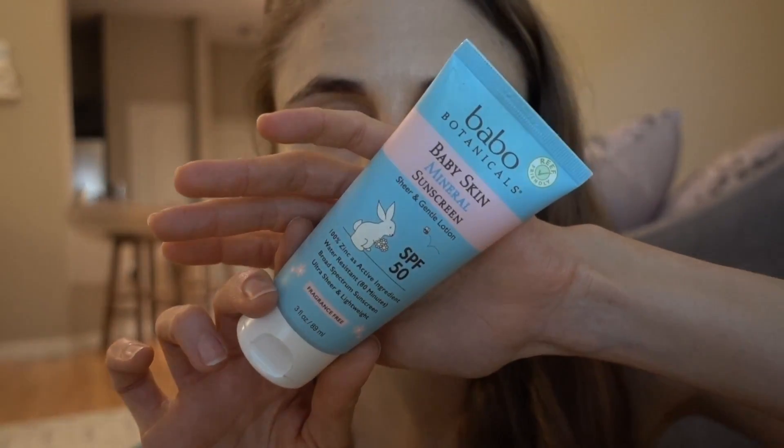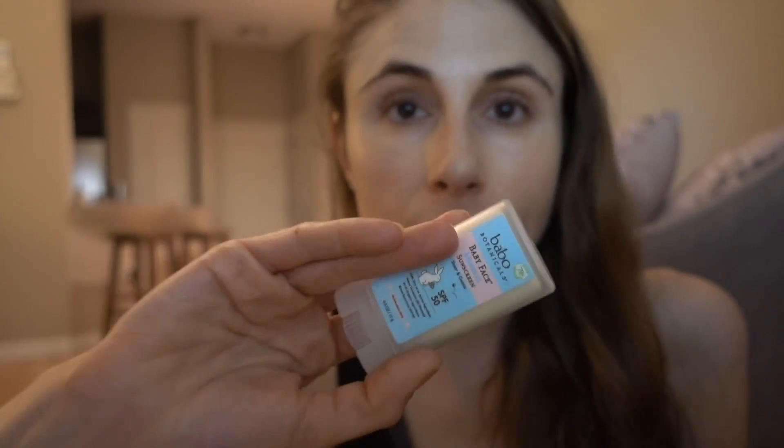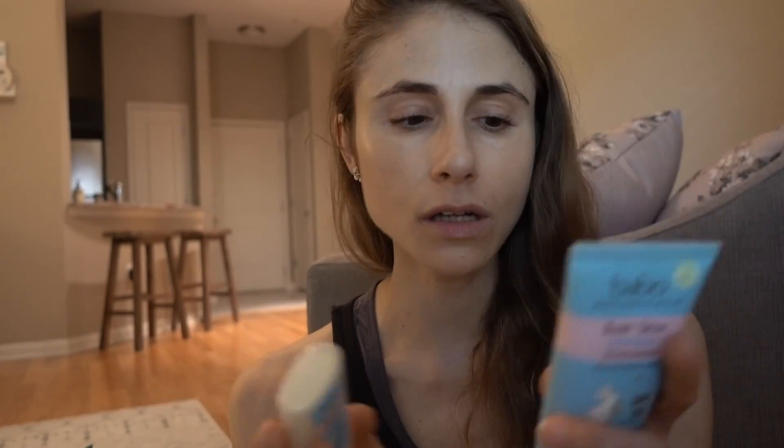The Babo Baby Mineral Sunscreen does contain coconut oil, so if you're acne prone be aware of that. But I love it — it's fragrance free and has a wonderful cast. They also make a stick version, which is handy for babies' hands, though sticks can leave skip areas in coverage. Both the lotion and stick are mineral only, coral reef friendly, and great choices for babies and kids.